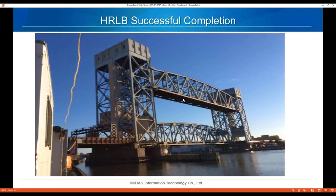Here's a slide of successful completion — they're testing it. Our work replacing the wire ropes is done and we're lifting the span up.